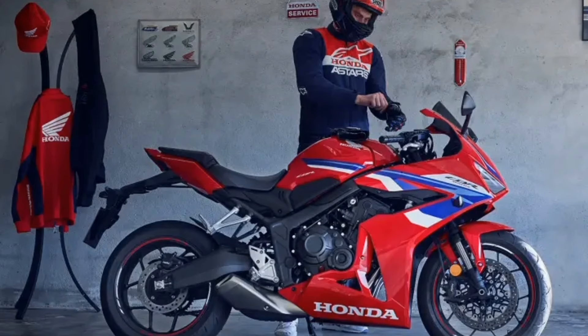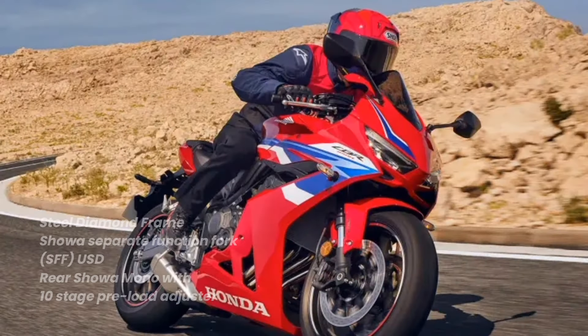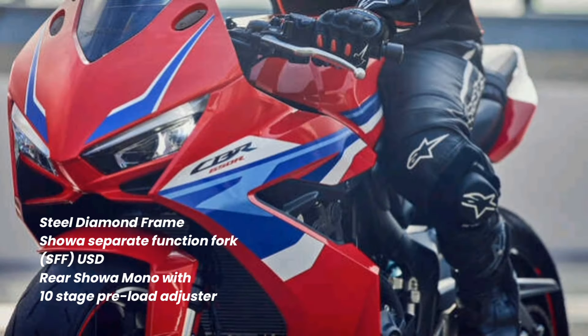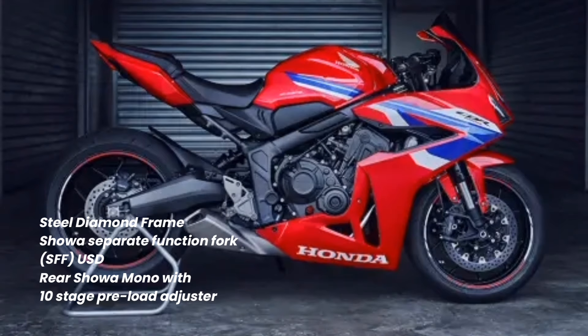The chassis is as before — a perfect package around town or on a twisting back road. A steel diamond frame provides core rigidity, while 41mm Showa SFF BP-USD front forks and a Showa rear shock deliver high-quality suspension control.